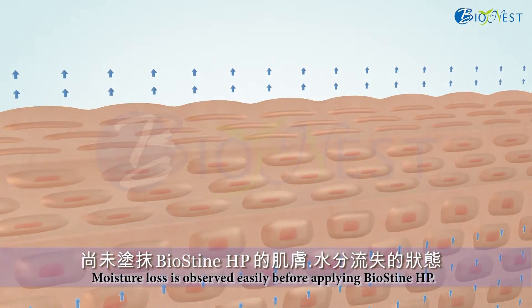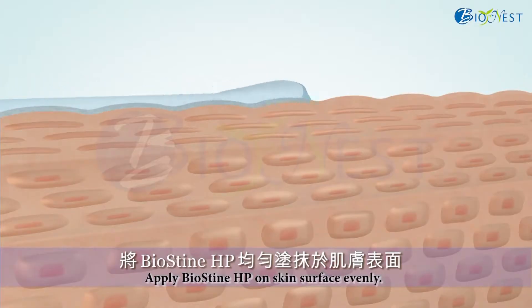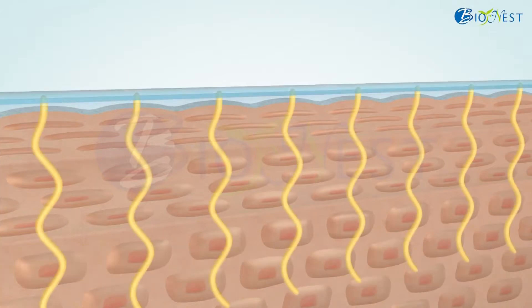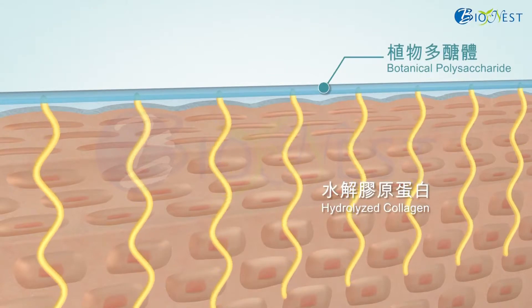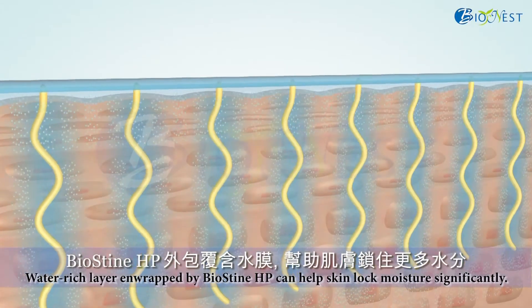Even fine lines. Next, we will talk about the performance of Biostein HP product on hypodermal cells. Applying Biostein product on skin evenly, firming and tightening effects will be generated due to the crosslink network of botanical polysaccharide and the spiral structure of hydrolyzed collagen.